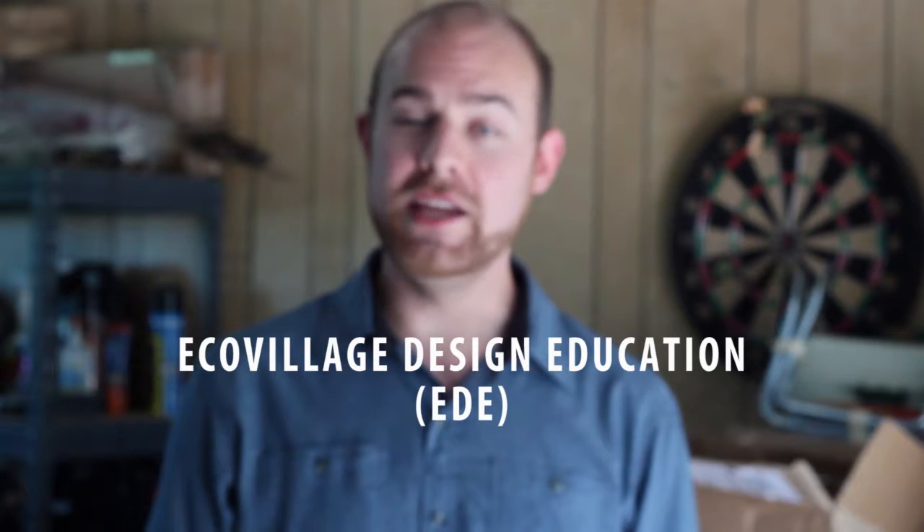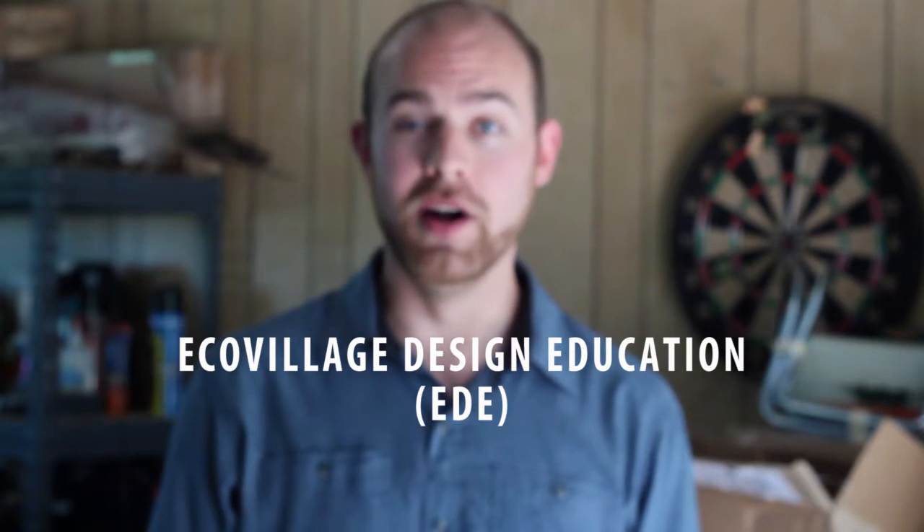As well as my Eco-Village Design Education Certification, or my EDE. So stay tuned for more episodes. Thanks.